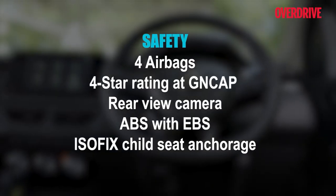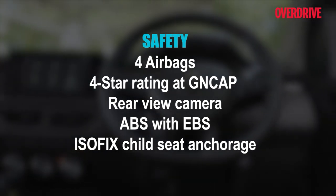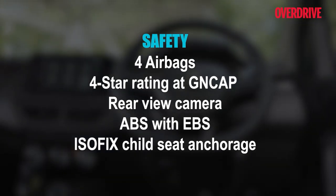The Renault Kiger continues with its safety proposition unchanged. The Kiger has good safety credentials with a four-star Global NCAP safety rating, four airbags, ISOFIX seat mounts, and more.